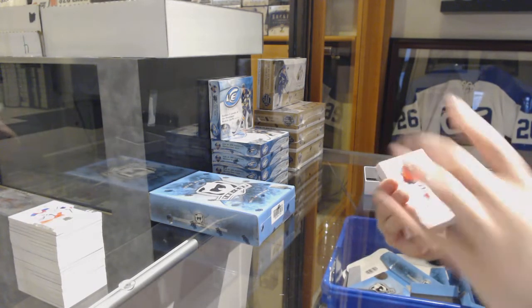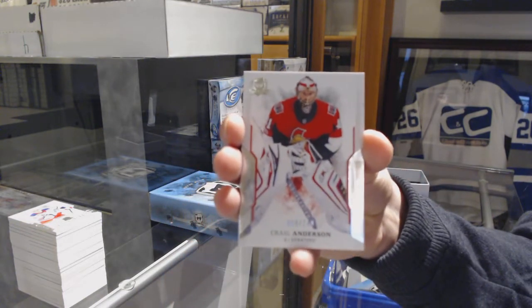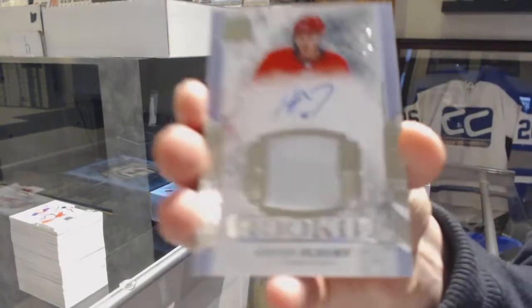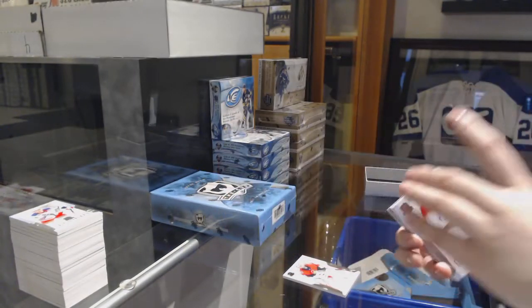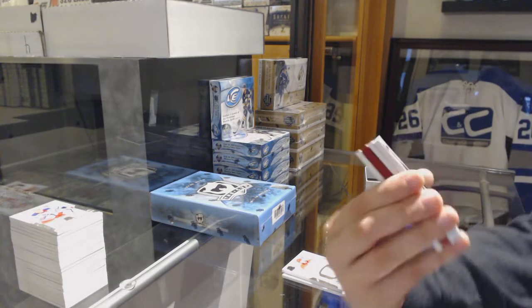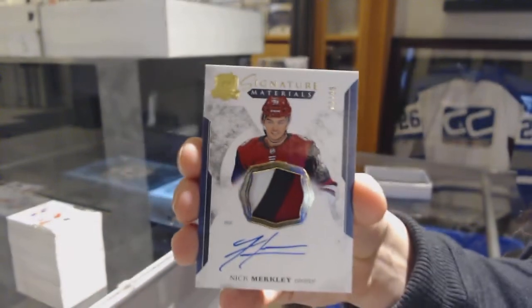We've got number 249 for the Ottawa Senators, Craig Anderson. Rookie patch auto, number 249, for the Carolina Hurricanes, Hayden Fleury. We've got number 99 Signature Materials patch auto for the Arizona Coyotes, Nick Merkley.